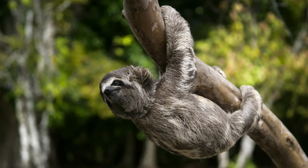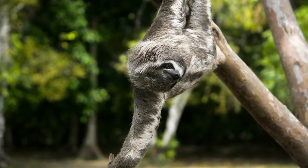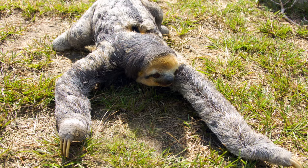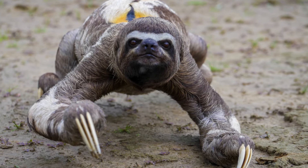They can speed up a bit to avoid predators and rarely descend from the trees to the ground. They are much slower on the ground because their long claws and body structure are not suitable for walking on the ground. These animals can move only 4 or 5 meters in a minute.